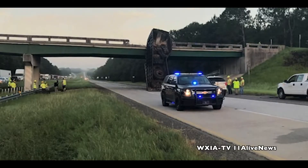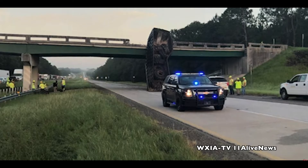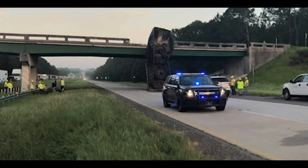This story has held the top spot on 11alive.com all day long — a truck crashing into a South Georgia bridge, shifting it six feet and shutting down a major intersection.